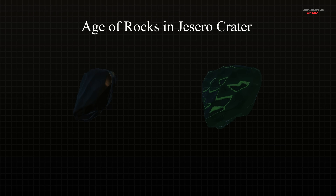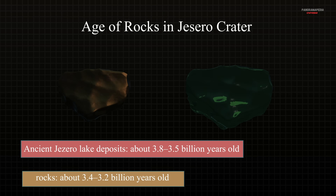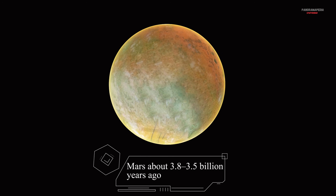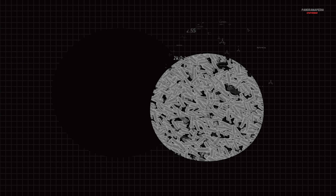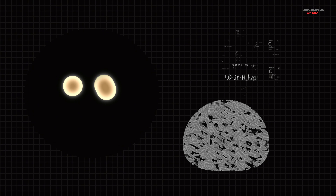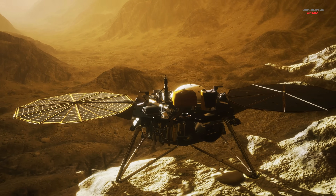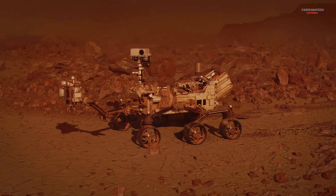These bright angel rocks are also younger than many expected to contain ancient biosignatures — perhaps hundreds of millions of years younger than the earliest lake deposits. That hints that Mars may have stayed habitable longer than scientists once believed. For humanity, this discovery is a reminder that we may not be alone, or that nature's chemistry can create life-like signatures without life itself. Either outcome reshapes our understanding of how planets evolve and how life might emerge or be imitated across the universe.